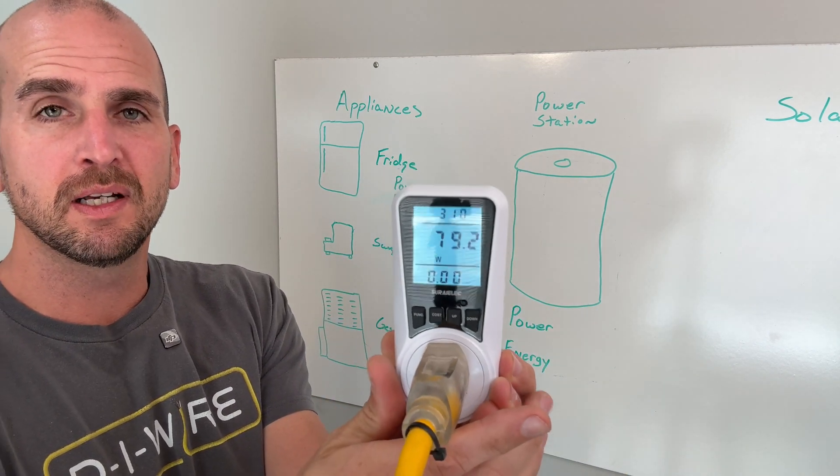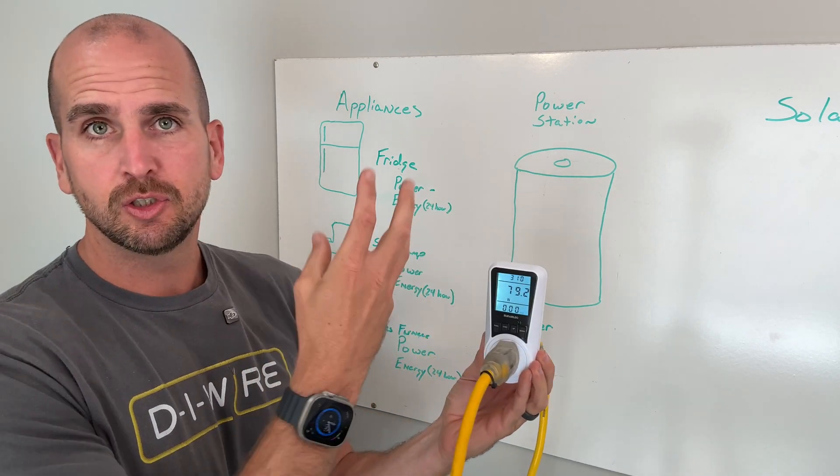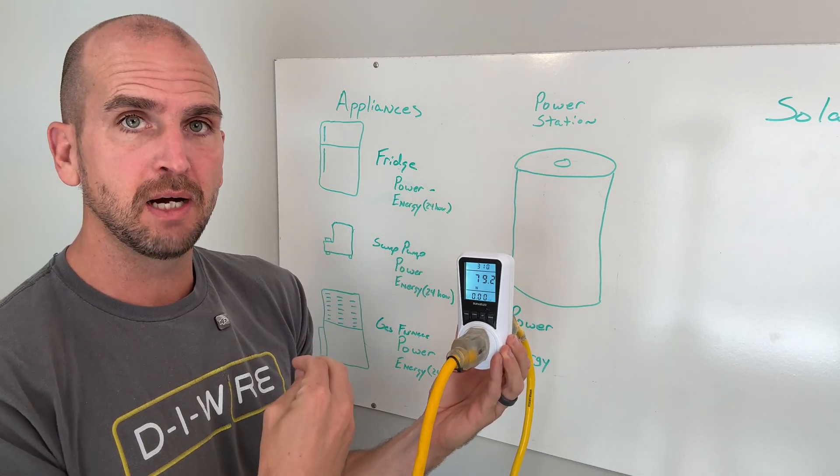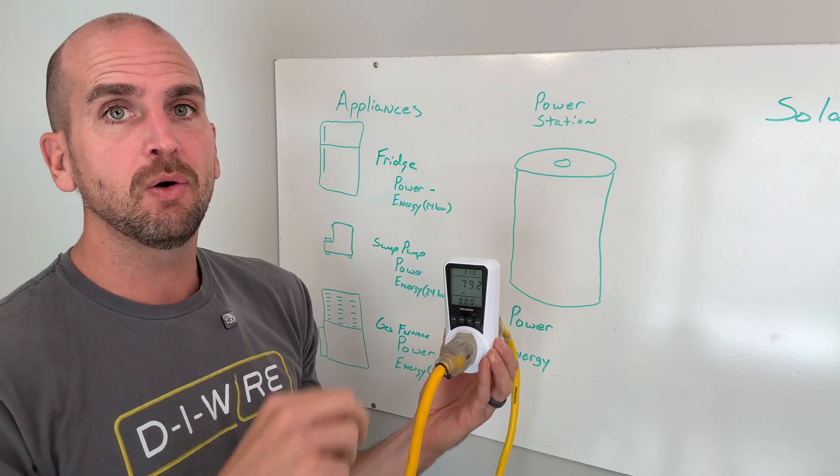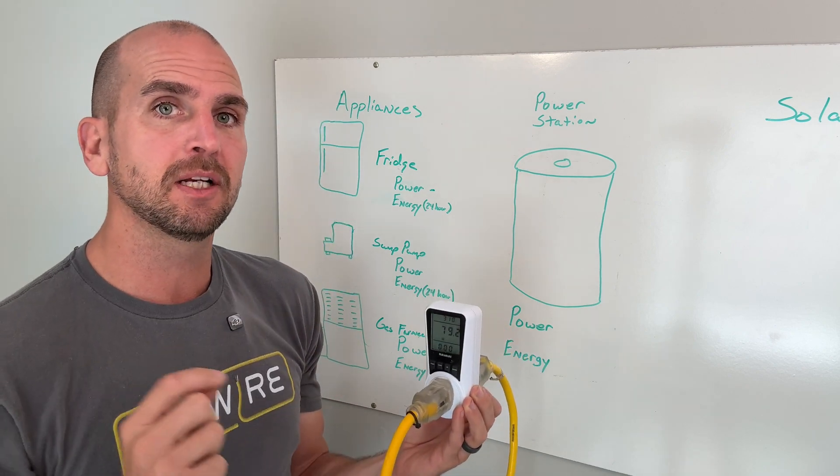Here we're running at about 80 watts to run the fridge-freezer combo. That is going to fluctuate over time, going up and down substantially depending on which cycle it's in.